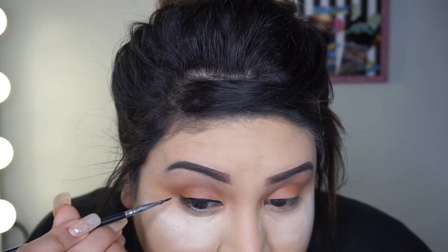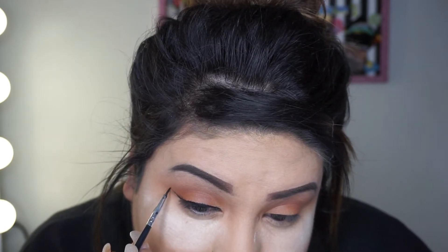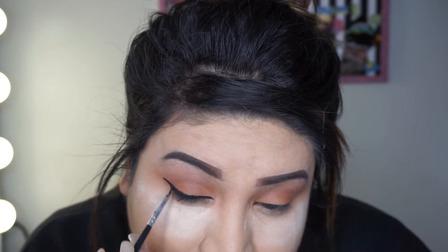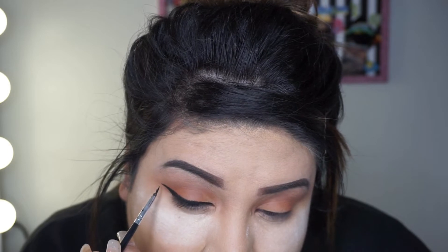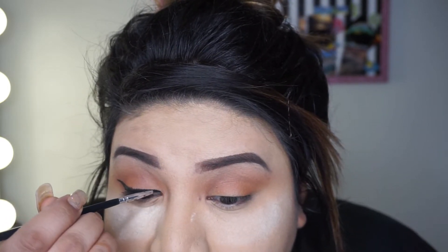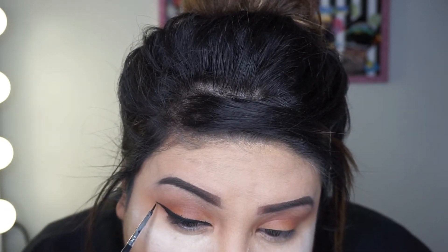Now that I did the base liner, I'm just going to do the wing and bring it out. And that's how it looks — you can do it thicker, thinner, however you want. This is how I'm doing mine today.